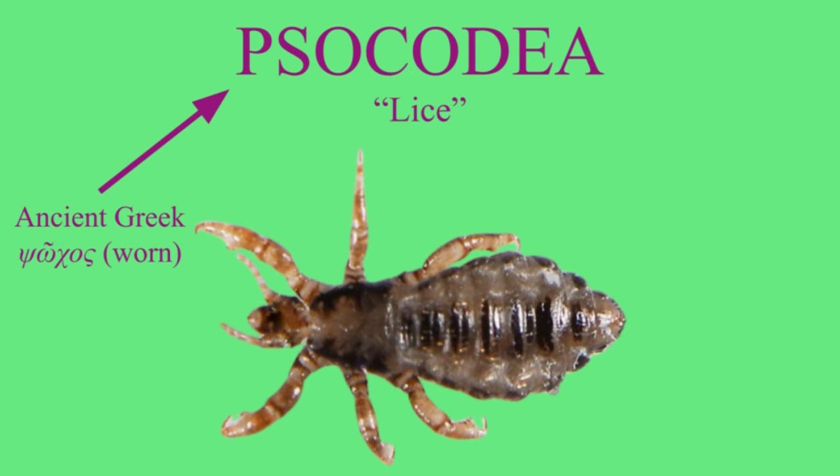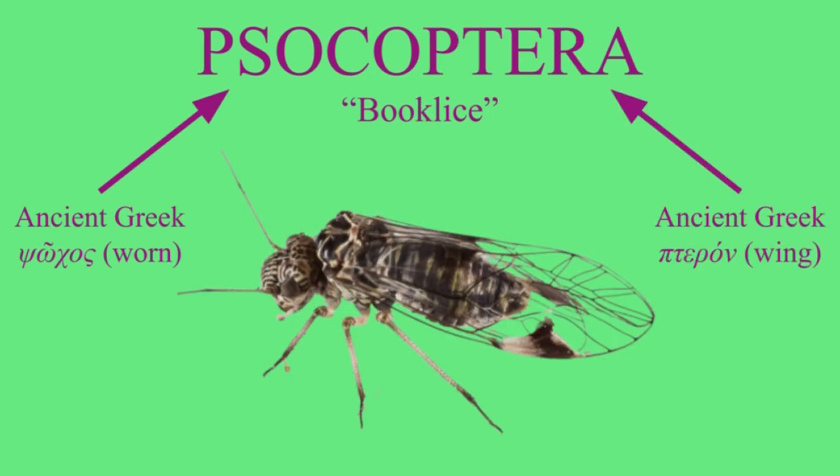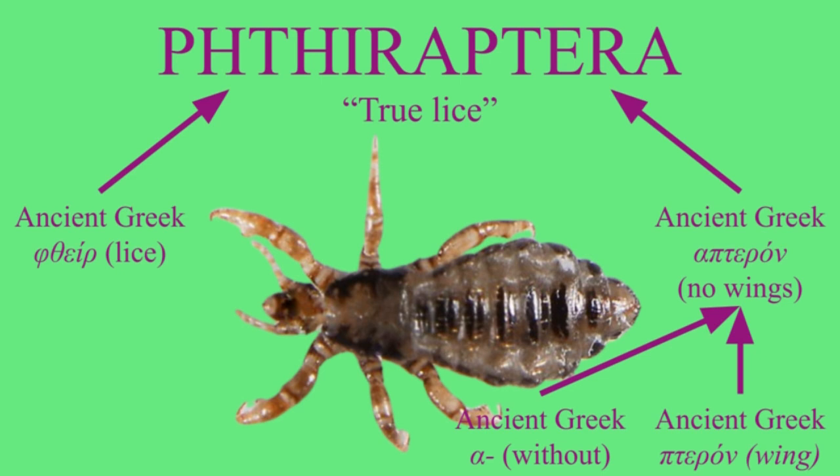Socos means 'worn down.' Originally it was paired with ptera for 'eroded wings,' but now it's on its own — because they added Phtheroptera, which do not have wings. You might see a lot of reference to these two, which is weird because Psocoptera does not technically exist.